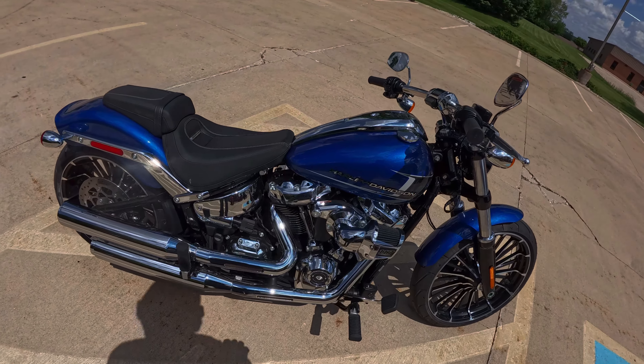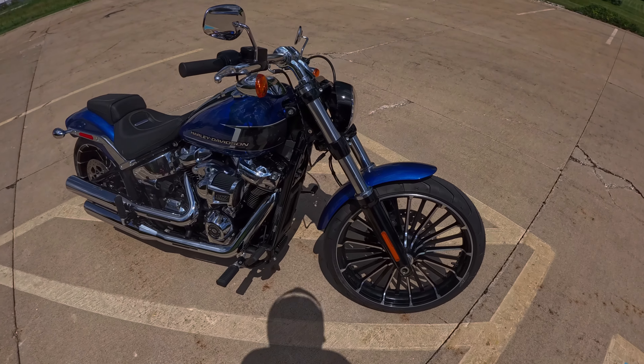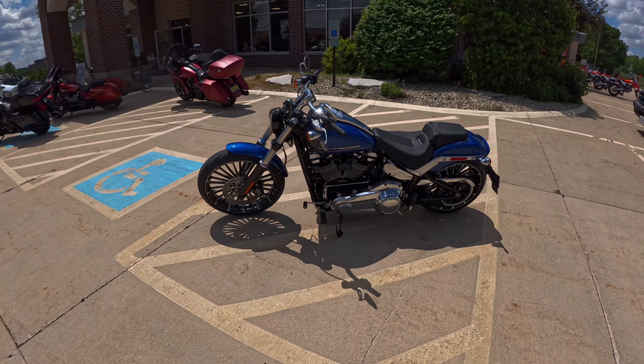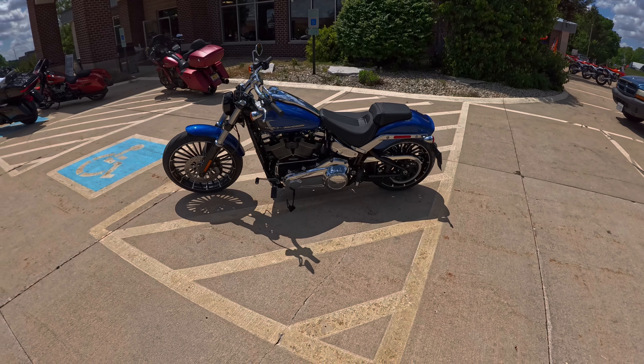One thing I would change — and that's it — it looks really good but it's just really uncomfortable. Ladies and gentlemen, the 2024 Harley-Davidson Breakout 117 is absolutely beautiful. Special thanks to Starved Rock Harley-Davidson for allowing me to take this out and showcase it. If you're in this area, check these guys out — really great dealer. Everybody stay safe, and as always, enjoy the ride.